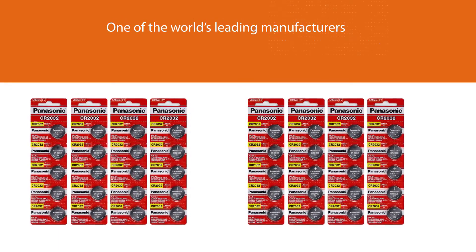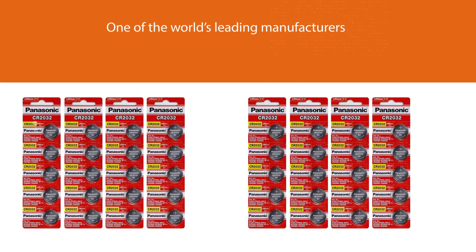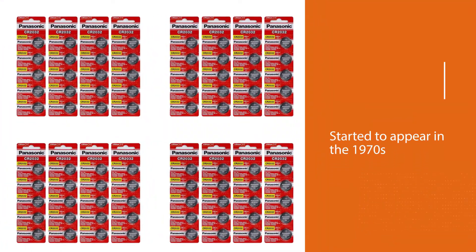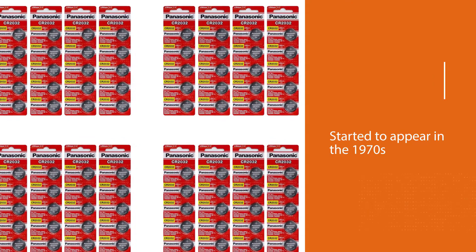The first button-type product started to appear in the 1970s. These batteries provide such a stable power output that they are used as a backup power resource for processors and motherboards.